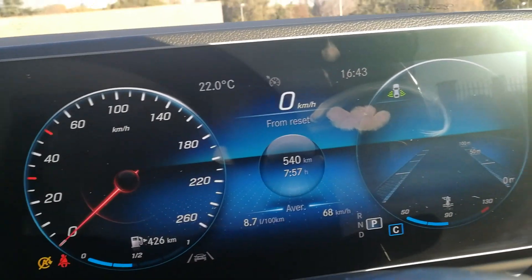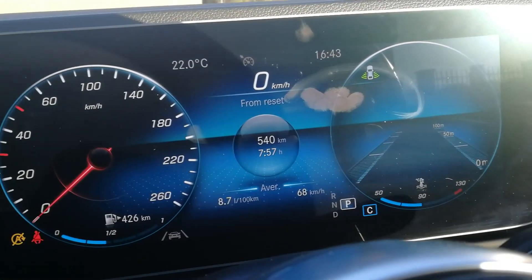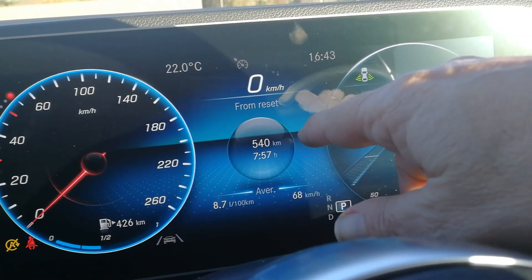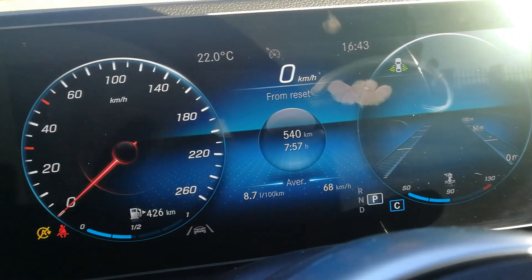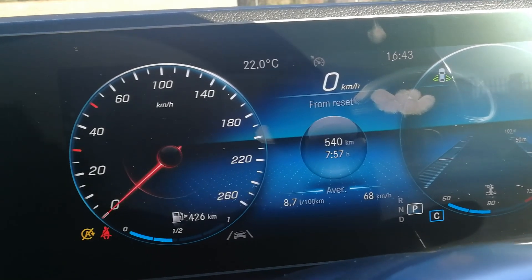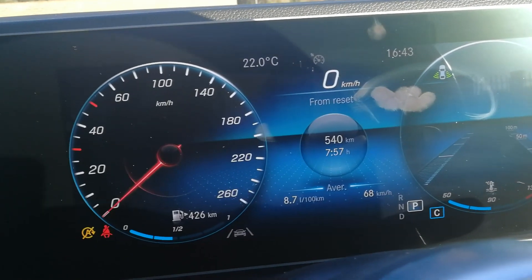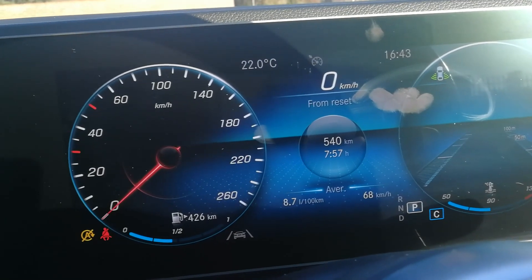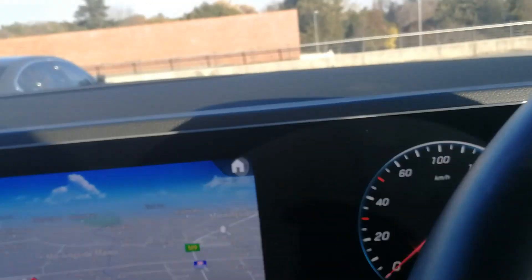Looking at the instrumentation — obviously very standard Mercedes instrumentation, which is no complaint whatsoever. The crucial numbers: 540 kilometres done on the test, averaging 8.7 litres per hundred. That's a lot of open road cruising, but it certainly gives you a very good idea of what this car is capable of. Interesting to compare: the GLE 300D averaged 9.3 on the test, so it seems like this one could even be more efficient, perhaps thanks to all the extra power.